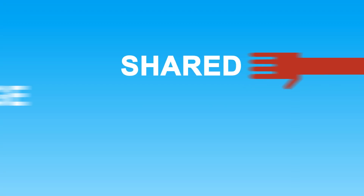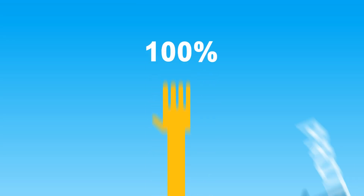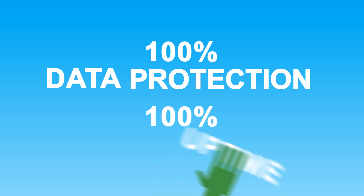The InterRoute Virtual Data Centre is not only about computing and networking. It also offers flexible storage solutions. Each machine can have up to a terabyte of block storage. And for those customers who require larger volumes of storage, we have our shared storage capability — a scalable network attached storage array across the InterRoute network. You can build solutions with 100% data protection and 100% uptime figures.